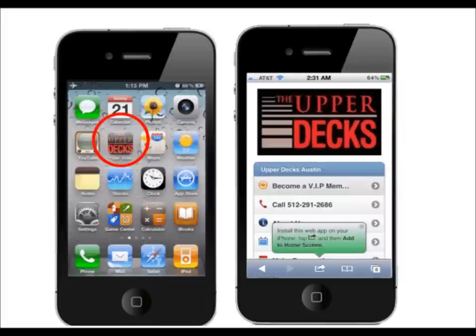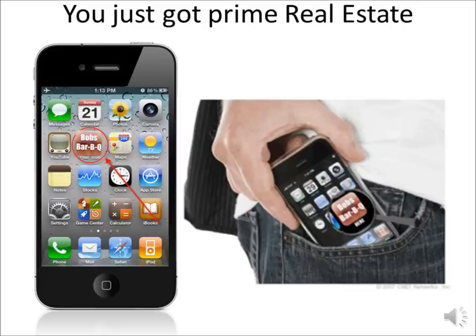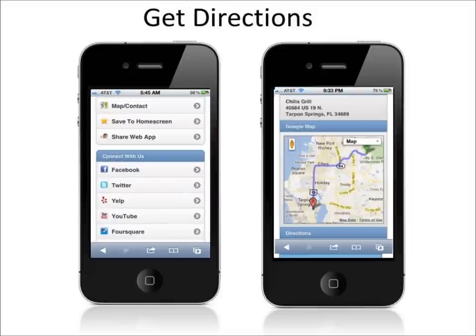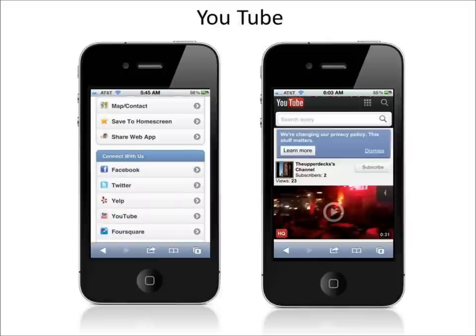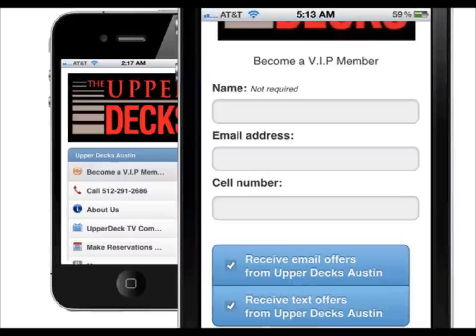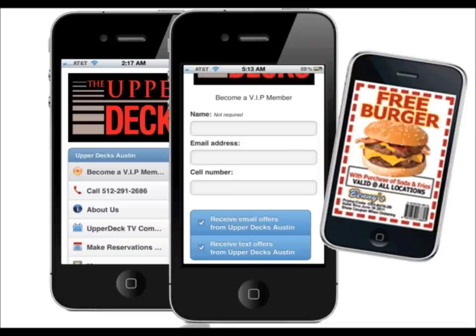The customer has the option to instantly download your app, creating a shortcut on their phone for quick access to your mobile web app at any time. With your mobile web app, your customers can sign up for VIP offers or coupons, get door-to-door GPS directions to your business, see a quick overview of your menu, products or services, watch a YouTube commercial about your business, or interact with your company via social media sites like Facebook and Twitter. All mobile web apps come with integrated text messaging that allows your customers to sign up for your VIP offers, giving them the ability to receive your VIP offers, coupons or announcements right to their phones.